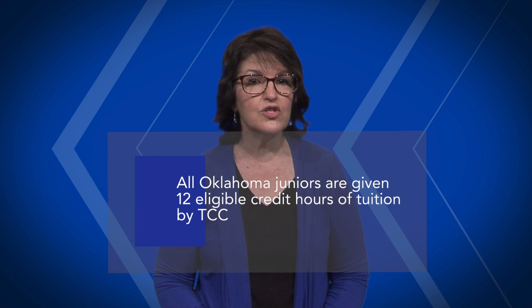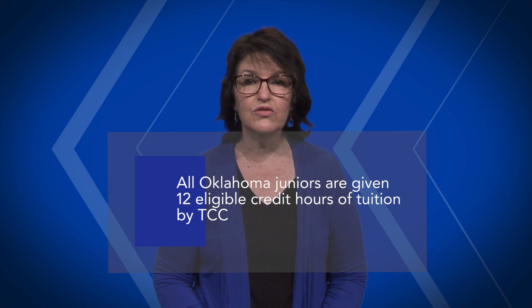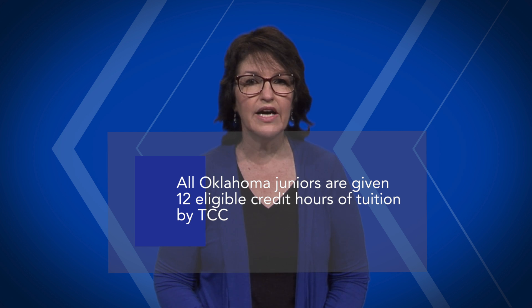All Oklahoma juniors are given 12 eligible credit hours of tuition by TCC. Juniors, you may start using your 12 hours after you complete 10th grade. We suggest you use six in the fall and six in the spring, so that your high school schedule is not disrupted.